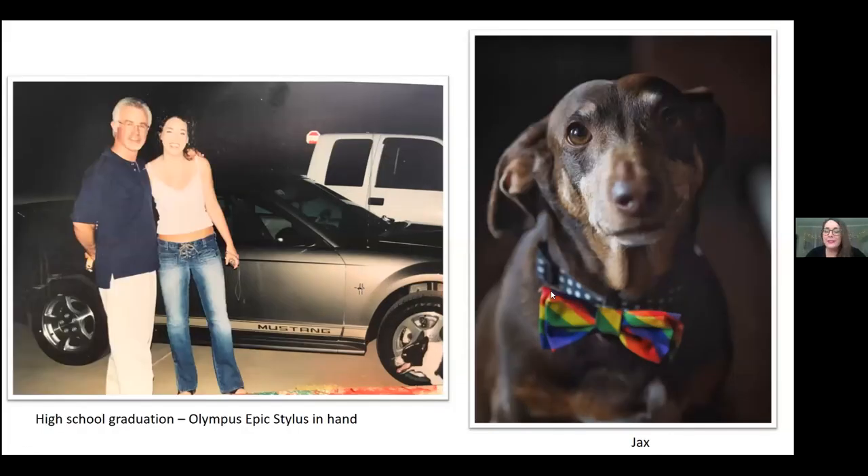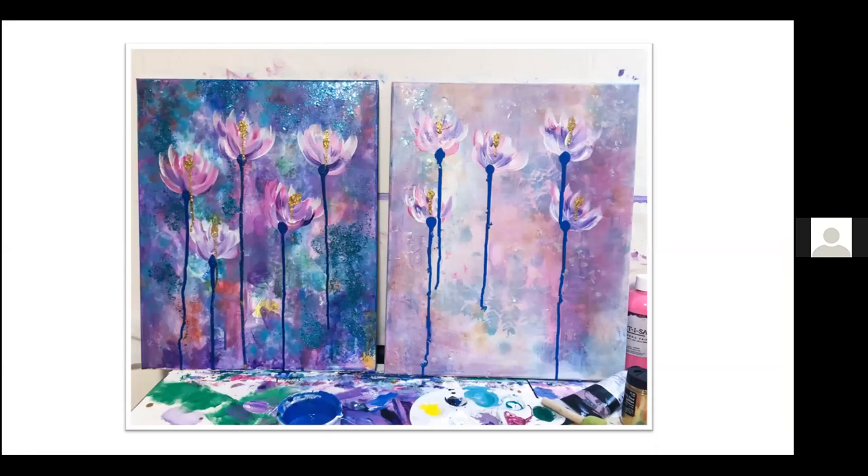I put these pictures up here — this is a picture of my dog Jax. I also put in this photo because I recently came across it: this was 18 years ago and I had my first camera in my hand, which was an Olympus Stylus Epic. I never knew I would work for Olympus, but there it is. These are some of the styles of artwork that I do.